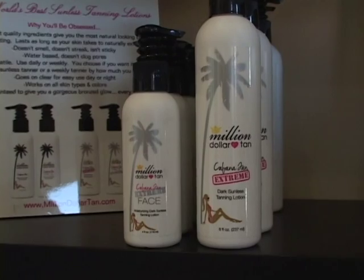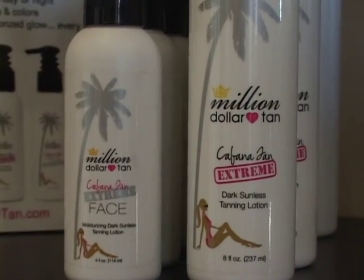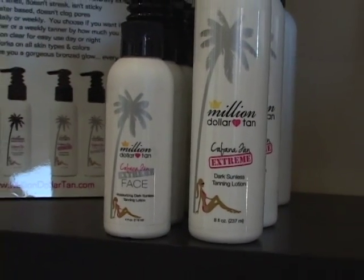We also carry Million Dollar Tan for those who know that a tan can make you look more youthful — though we absolutely do not condone actual sun exposure or tanning beds. Million Dollar Tan is a lotion that's paraben-free and fantastic because it doesn't have any scent. A lot of self-tanners have a really bad after-odor or they streak, but this just gives you a natural glow and doesn't smell. You can use it like regular lotion and be around people right after. It's another way to look youthful without anything invasive.